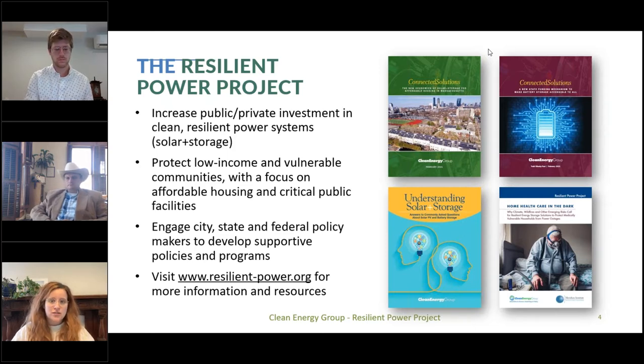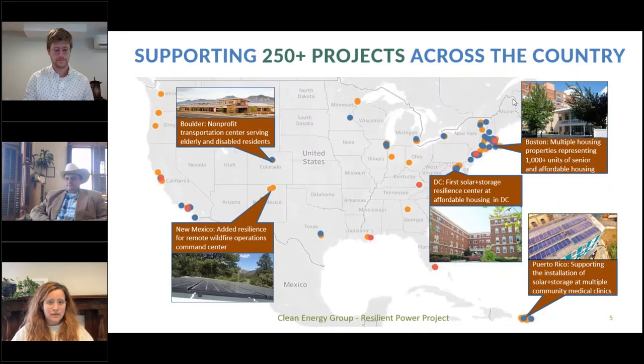You can find our resources and more information about our programs at our website. Through one-on-one technical assistance and solar and storage feasibility assessment support, the Resilient Power Project has supported over 250 projects across the country. You'll hear about some of them today, most of which are in historically underserved communities. Many projects highlighted on this map are located on the East and West Coast, but we're increasingly working throughout the United States, especially in the Gulf Coast and the Southeast.